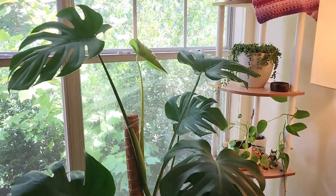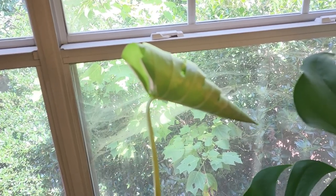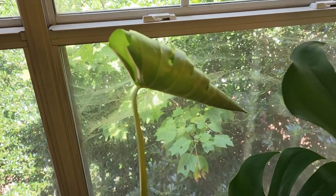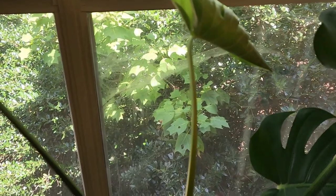Some quick plant updates. Keena is almost done opening her new leaf — look at it. It's such a beautiful emerald color. I really am in love with this Monstera. She's growing so well.